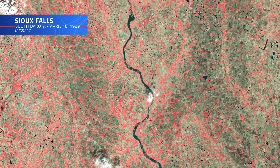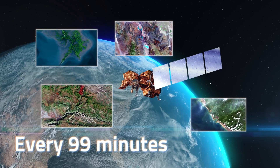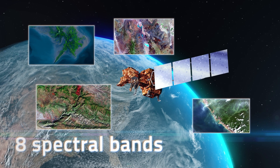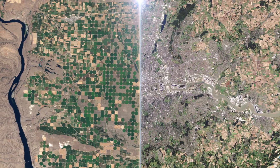For the next two decades, Landsat 7 would circle the globe every 99 minutes, collecting high-resolution imagery of our planet's surface across eight distinct spectral bands — from visible to thermal infrared — every 16 days.